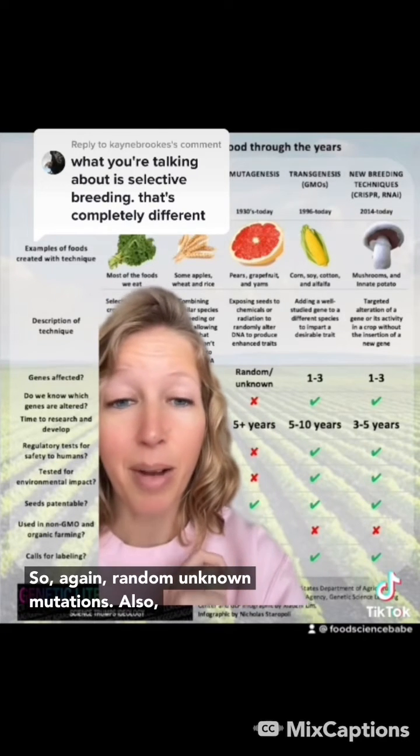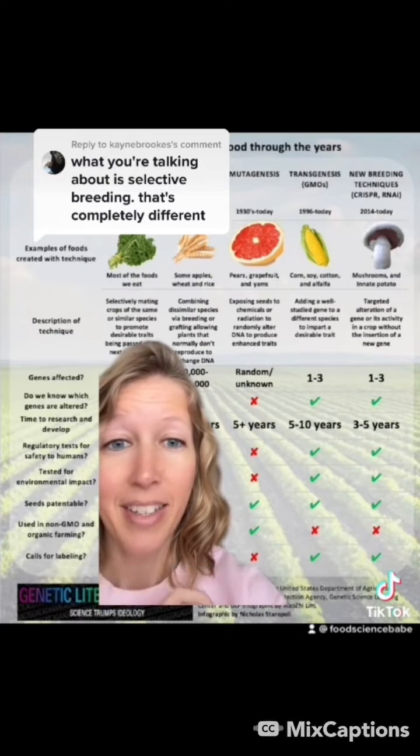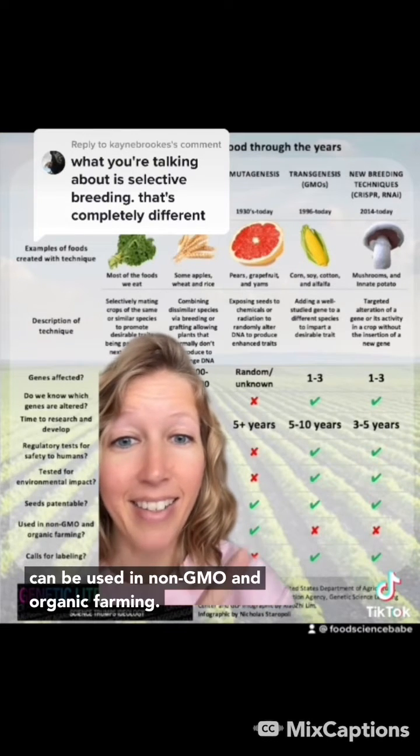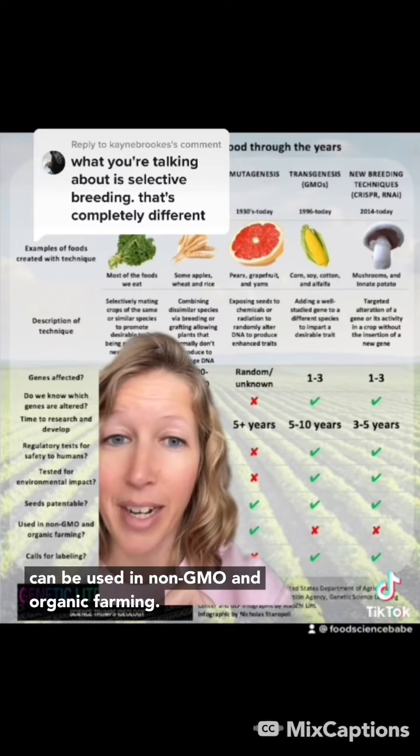So again, random unknown mutations. Also, they are not regulated like GMOs are, and they can be used in non-GMO and organic farming.